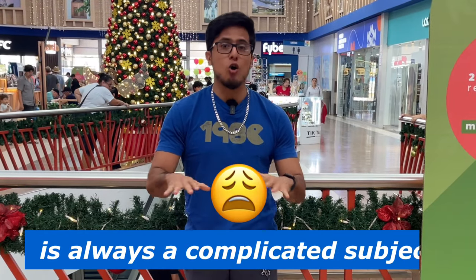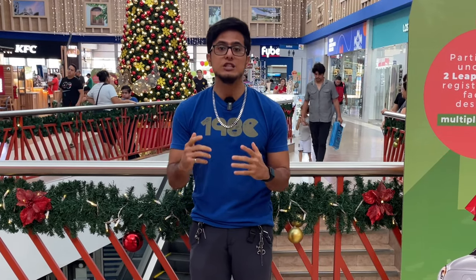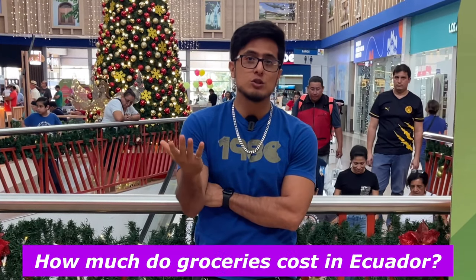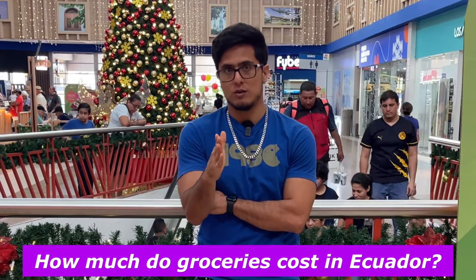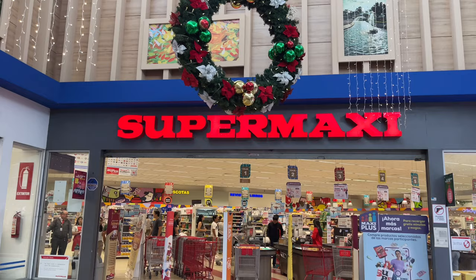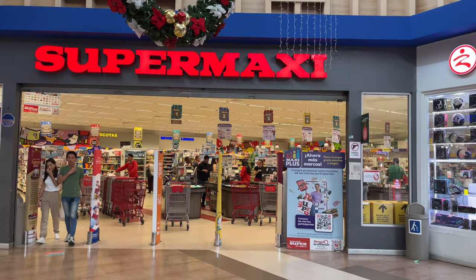Cost of living in Ecuador is always a complicated subject. So today I'm going to focus on a specific part of cost of living, which is shopping for groceries. How much do groceries cost in Ecuador? And what better way to get that answer than to see how much I spend on groceries in Super Maxi, one of Ecuador's largest and most popular supermarkets.